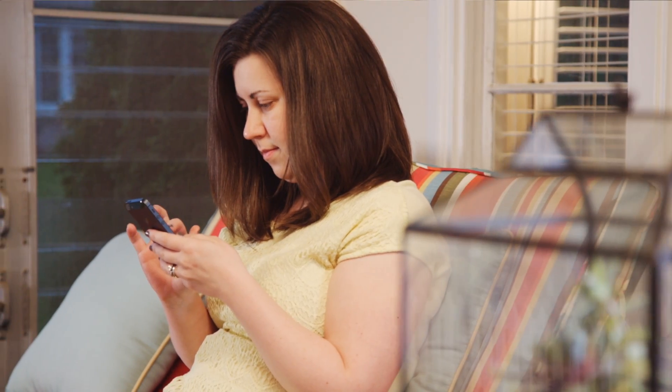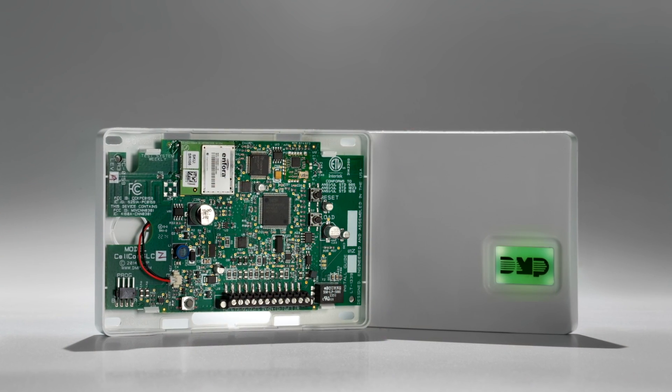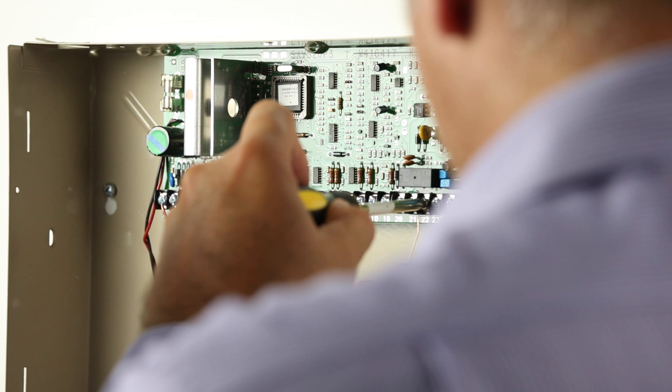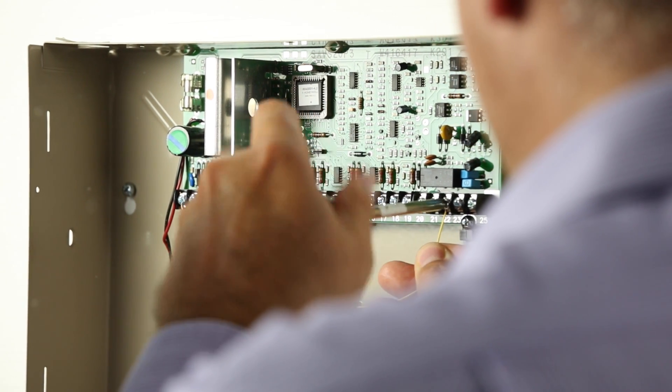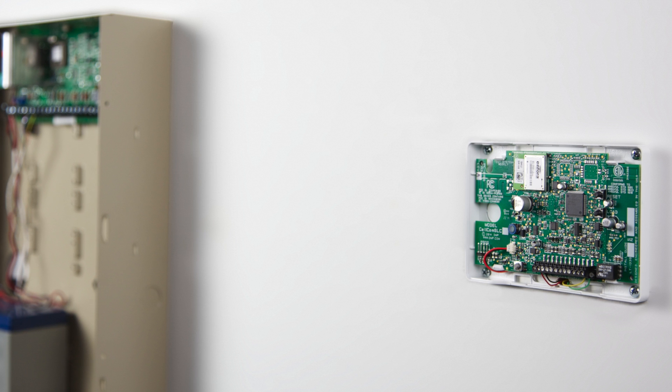DMP dealers and their customers were excited when the CellCom SL Universal Alarm communicators were introduced. They made it possible to do a simple upgrade rather than completely replacing systems, allowing affordable 2G sunset upgrades. Now, there's another reason to be excited.